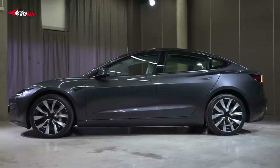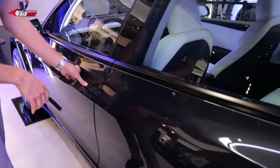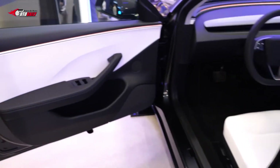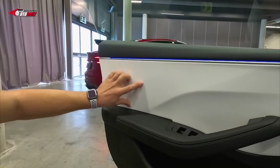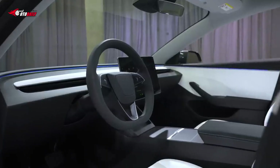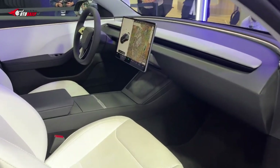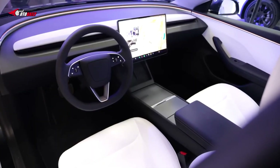Aside from the aesthetic enhancements, Tesla's focus on manufacturing efficiency is evident in the exterior changes. By reducing the number of curves and contours in the bumper design, Tesla can simplify the production process, ultimately leading to cost reductions. This aligns with Tesla's ongoing goal to optimize manufacturing and make electric vehicles more accessible to a broader audience.